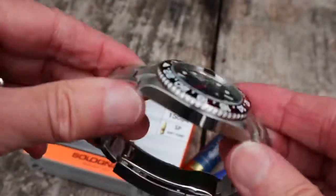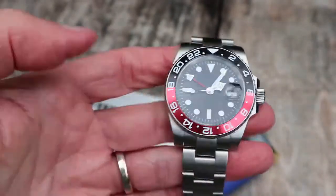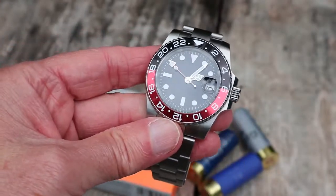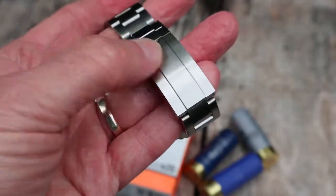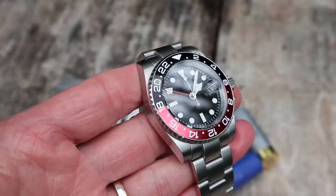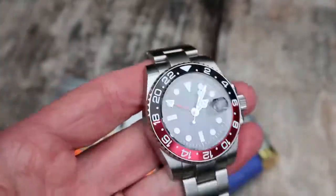It keeps perfect time — ever so slightly fast perhaps, but I'm not going to get worked up about that. I can't recommend this highly enough. If you can get one of these watches with this clasp — I can't speak for the Palmist version, don't know if they're any good — but if you can get one, get it. It's just a delight to own.